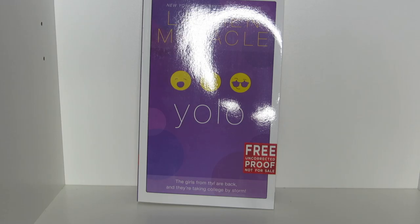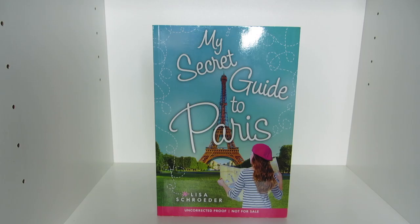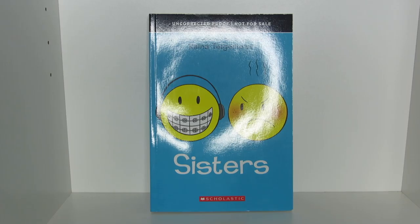Sorry I'm Not Sorry by Nancy Rue. It's Raining Cupcakes, Sprinkles and Secrets, Frosting and Friendship, and My Secret Guide to Paris, all by Lisa Schroeder. The Dirt Diary, The Prank List, and The Gossip File, all by Anna Staniszewski. Ghosts, Smile, and Sisters, all by Raina Telgemeier.